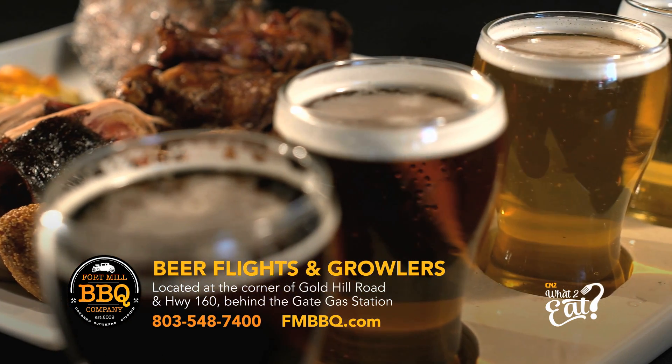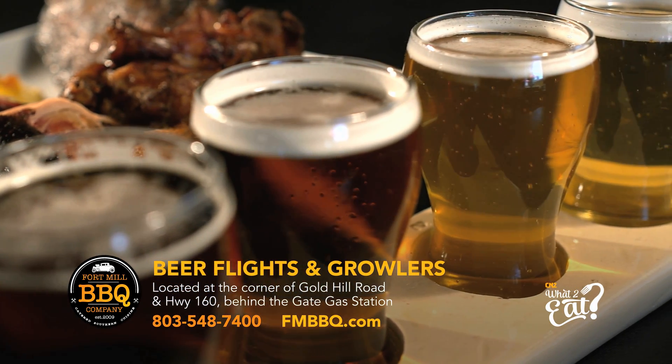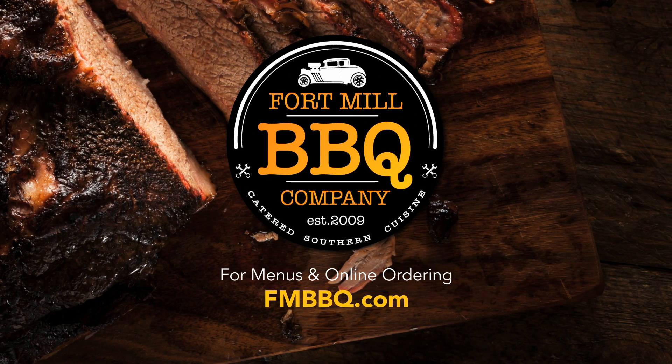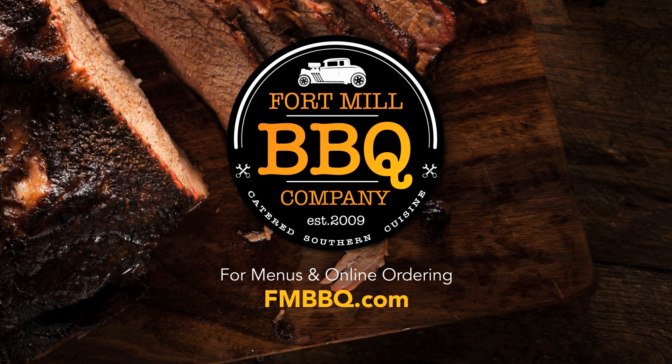Then why not wash it down with a flight of local craft beer from their 14 top drafts. Fort Mill BBQ Company — find their entire menu online at fmbbq.com.